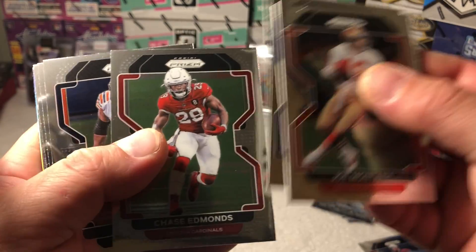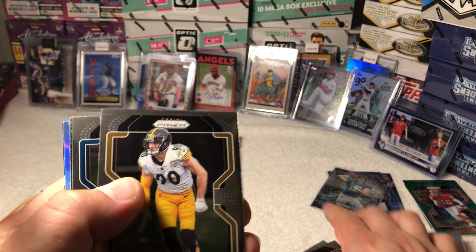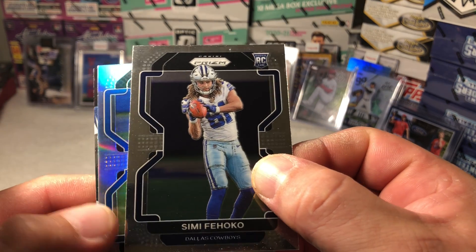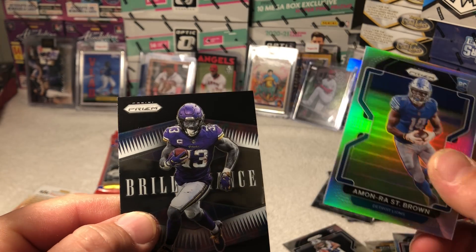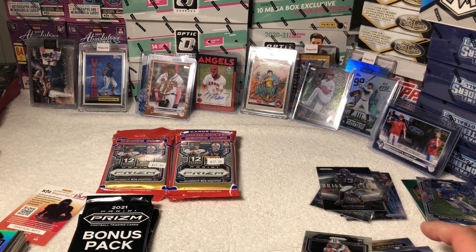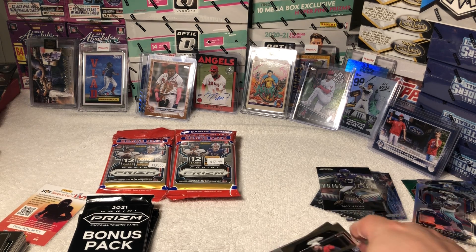Montana, Edmonds, Hicks, Cousins, Winfield — TJ Watt, here we go, we got a silver! Who is this Detroit? Amon-Ra St. Brown! Dalvin Cook to finish that one off, insert. I should probably keep the silvers over here — lot of base.